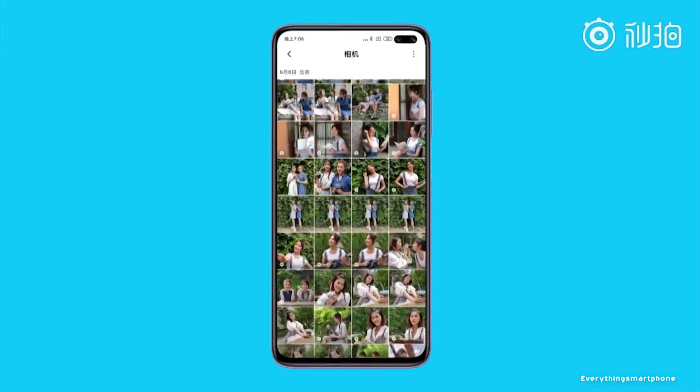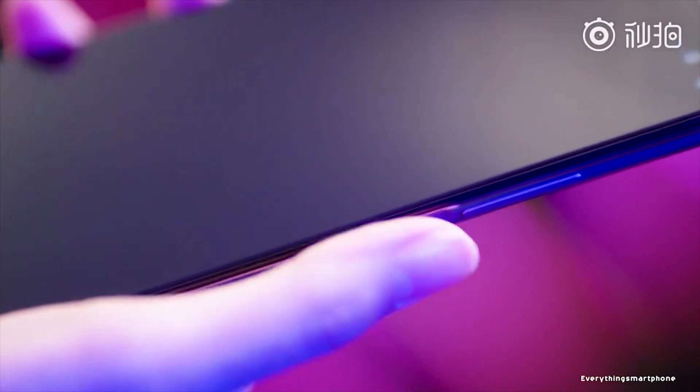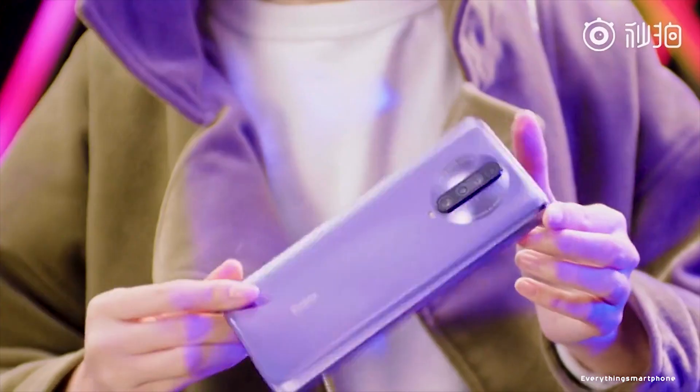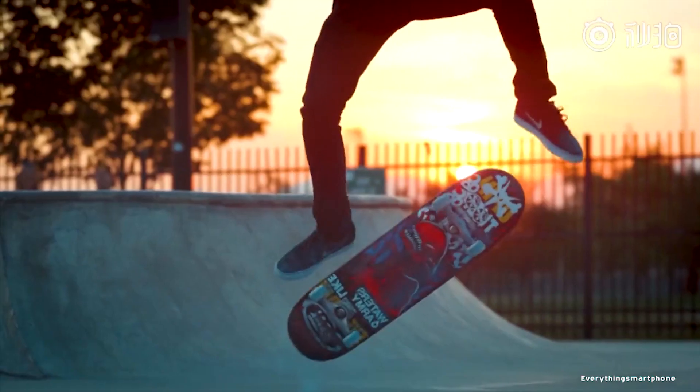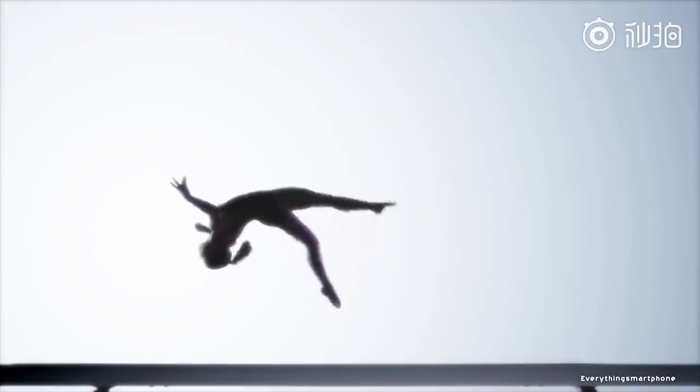Xiaomi Redmi K30, available in the market from December 2019, is a very respectable representative smartphone of the middle class — probably the most inexpensive phone with a refresh rate of 120Hz. The phone has a 6.67-inch IPS LCD touchscreen display with a resolution of 1080 x 2400 pixels, an aspect ratio of 20:9, and is protected by Corning Gorilla Glass 5.